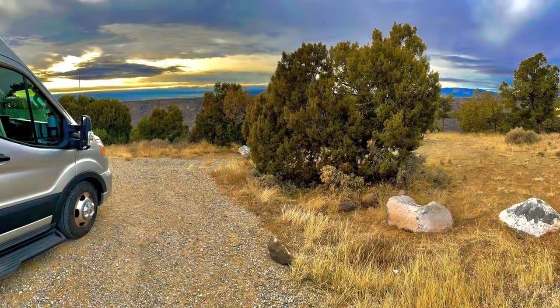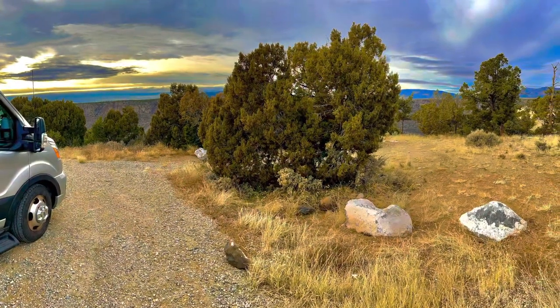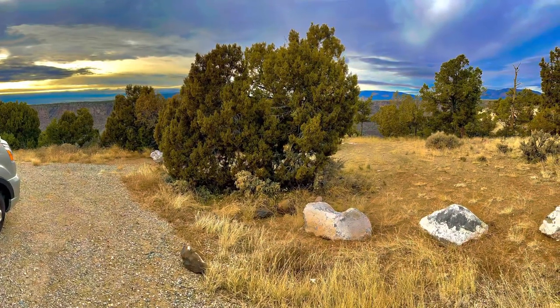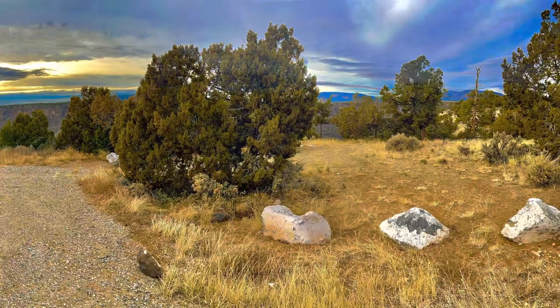Recently, we finished about two weeks of winter RVing in New Mexico, and we thought we'd share some highlights and the places we camped. We entered New Mexico from the north, so our first stop was near Cuesta, north of Taos, at Little Arsenic Springs Campground. This is one of several BLM primitive campgrounds in the Rio Grande del Norte National Monument.